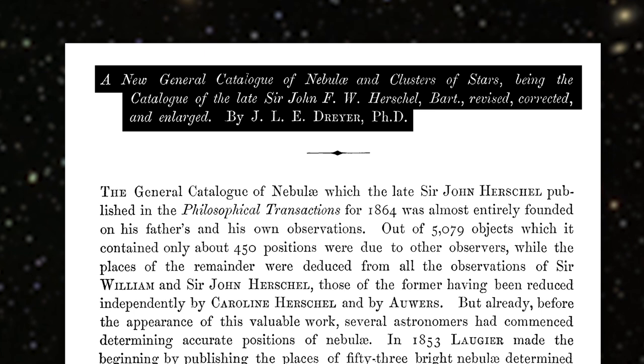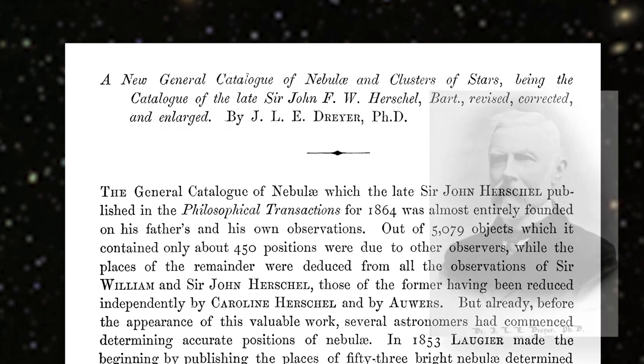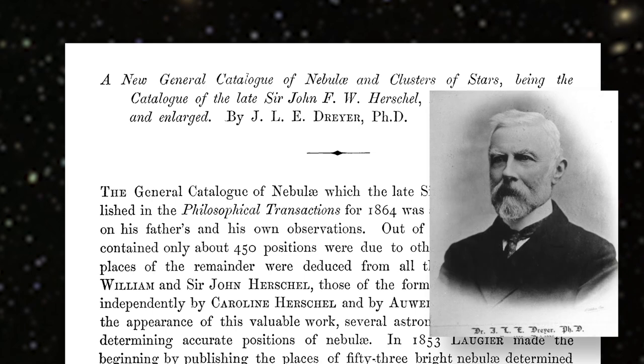And it was made by this chap, John Dreyer, who was a Danish astronomer but actually spent most of his career working in Ireland, both in the south and the north of Ireland at different times.